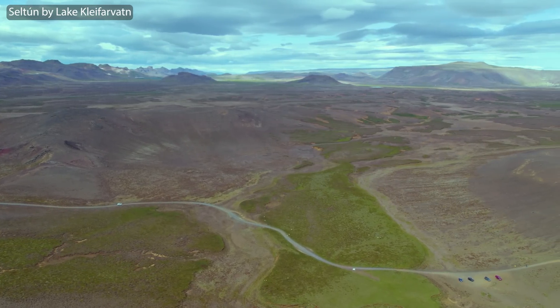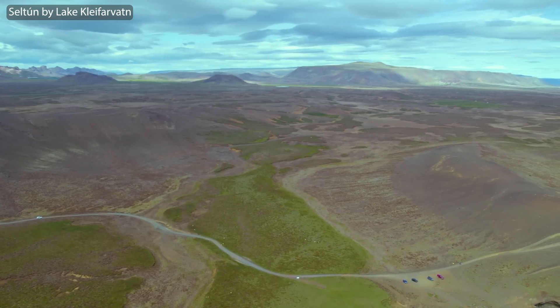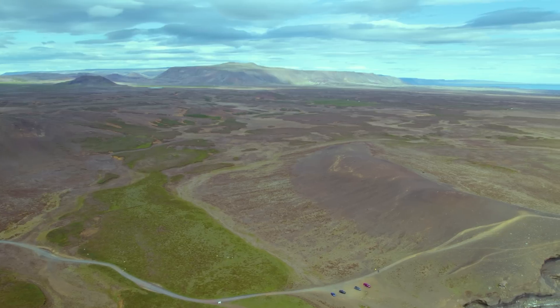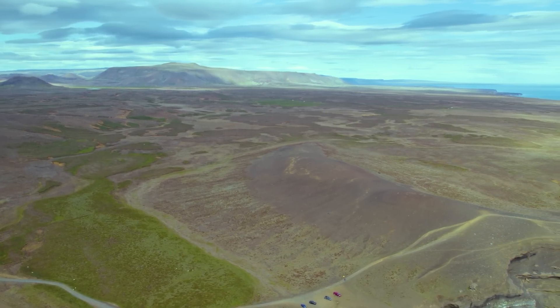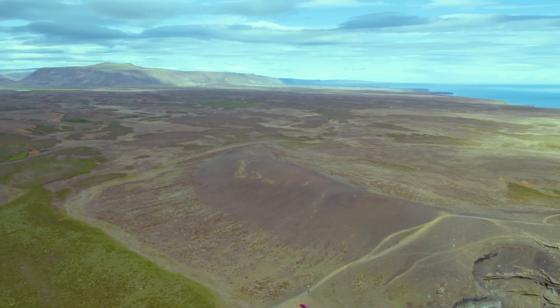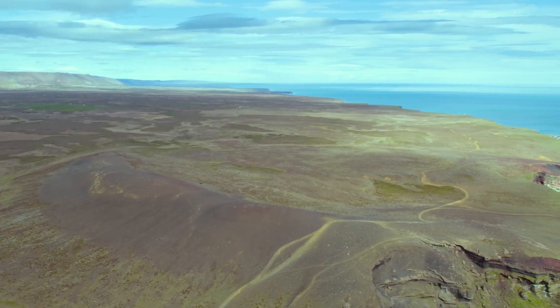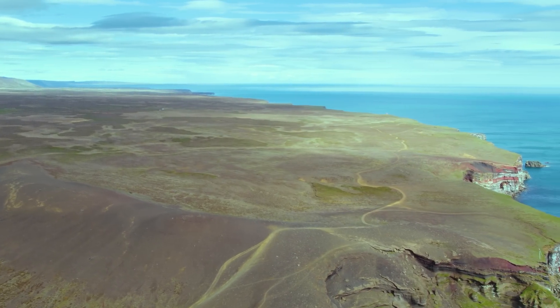In the background we can see the Seltún hot springs by Lake Kleifarvatn. That used to be the main attraction before the eruption in 2021. Those cliffs can be a nice place to get away from the mass tourism. And even though this short eruption came to an end, this period of volcanism that started in 2021 is expected to last for up to 300 years.